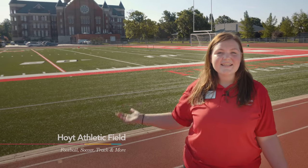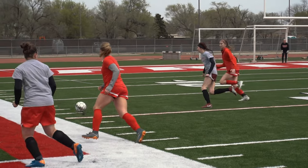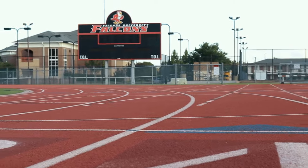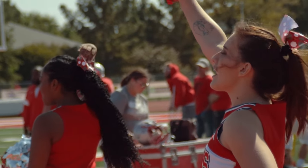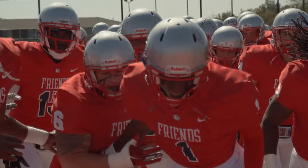This is the Hoyt Field and the Biff Green Track, which is located directly behind Davis. Football games are here, soccer games are here, so are track and cross-country events. You also get a free ticket to any sporting event, so I recommend going to the homecoming game just because they try to top it every year.